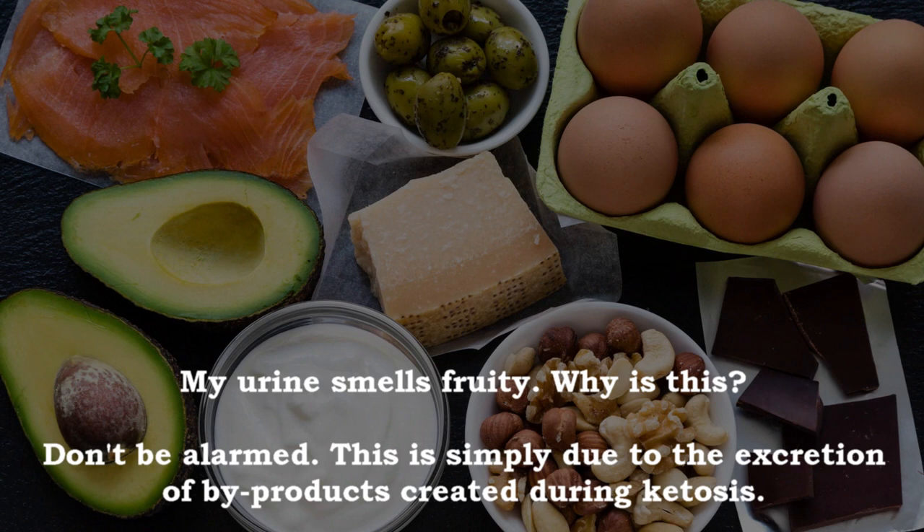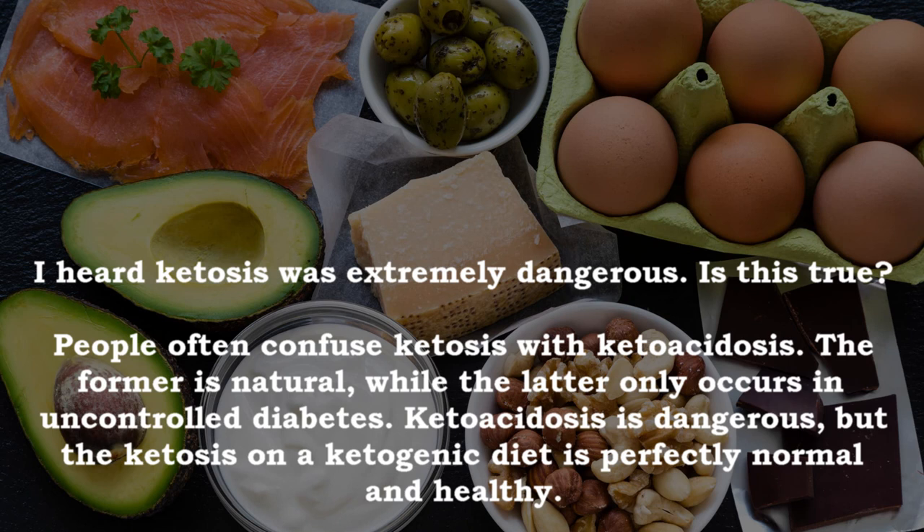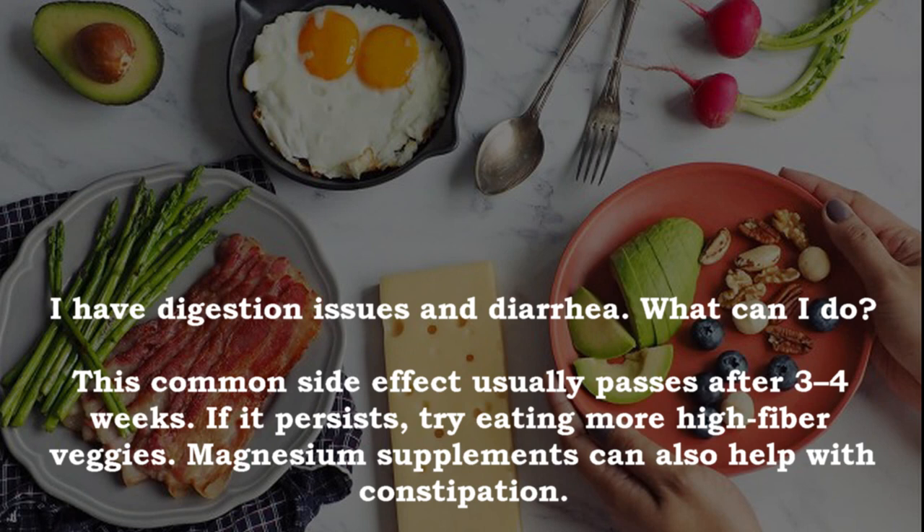Why does my breath smell? This is a common side effect — try drinking naturally flavored water or chewing sugar-free gum. Is ketosis extremely dangerous? People often confuse ketosis with ketoacidosis. Ketosis is natural, while ketoacidosis only occurs in uncontrolled diabetes and is dangerous — but the ketosis on a ketogenic diet is perfectly normal and healthy. I have digestion issues and diarrhea — what can I do? This common side effect usually passes after three to four weeks. If it persists, try eating more high fiber veggies; magnesium supplements can also help with constipation.